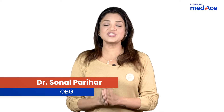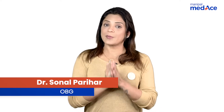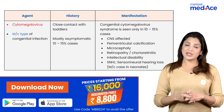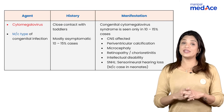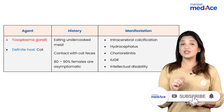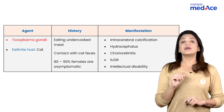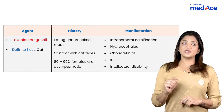Let's quickly revise the common congenital teratogenic infections. Coming to CMV — cytomegalovirus — 10 to 15 percent will be asymptomatic, and there will be a clear-cut history of dealing with toddlers. Then toxoplasma gondii: the definitive host is cat, and there will be a typical history of eating undercooked meat and coming in contact with cat feces.